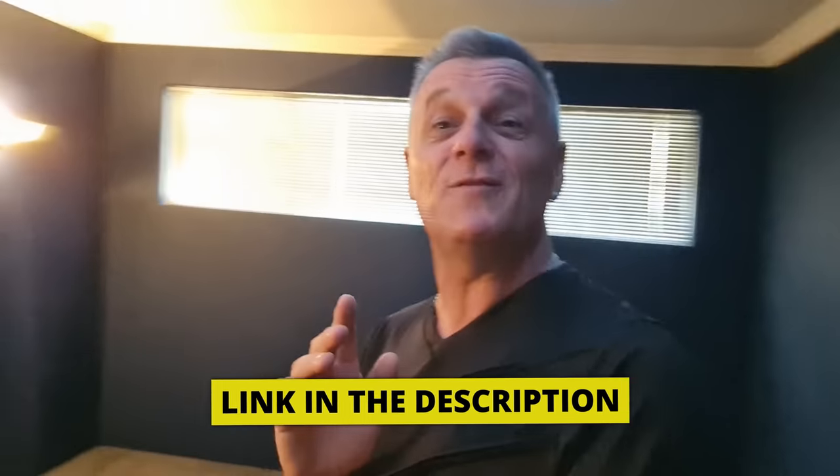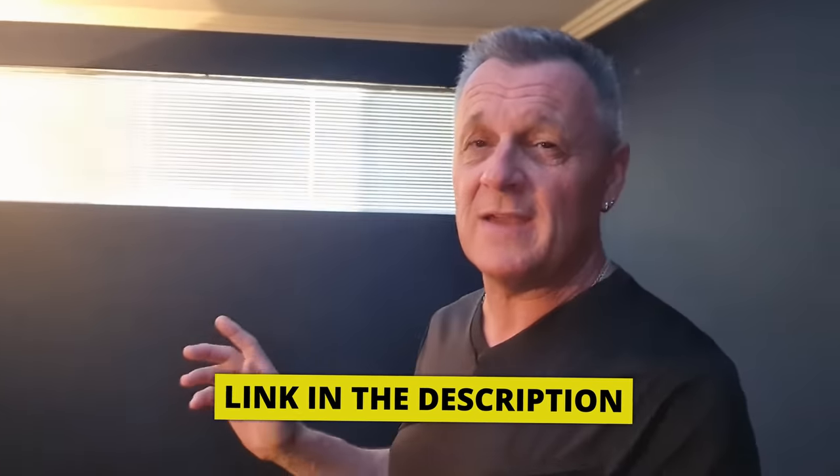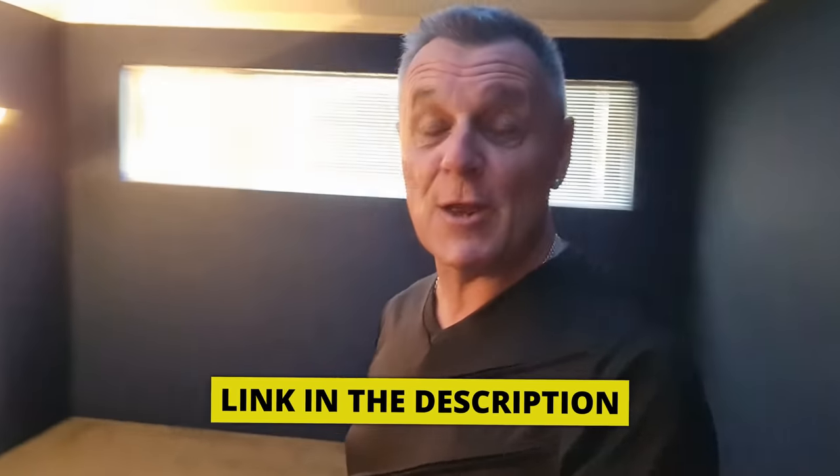I just want to quickly thank the sponsor of this video, DistroKid. If you do want to release music to the world through all of the popular platforms, you get a great discount from them if you follow the link in the description down below.